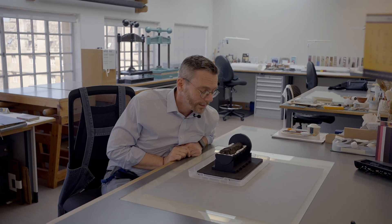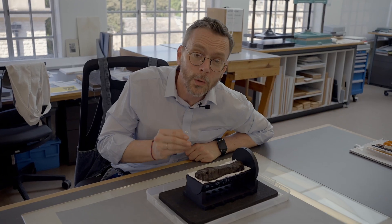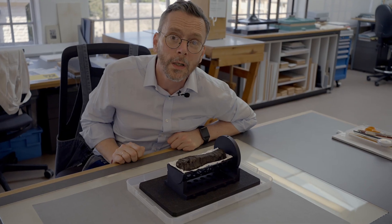Then the breakthrough happened. Scientists could get to the final lines of the papyrus in the innermost part of the roll, where the title of the work it preserves was hiding for so long. And now we know this scroll in front of us, even if it's carbonized, black, and fragile, preserves a lost work by an ancient philosopher called Philodemus on human vices.